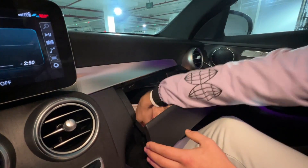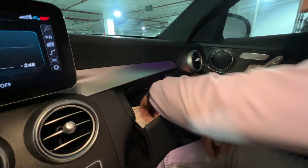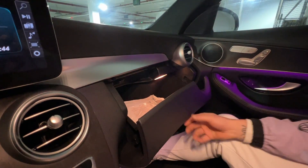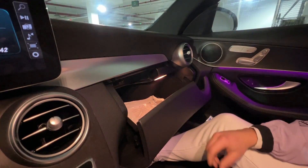This glove box compartment is really weird — you have to put everything angled down and you really have to want to put something in there. There's a cutout here for the vent, they could have just made that a little better.